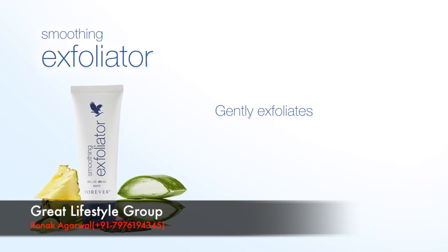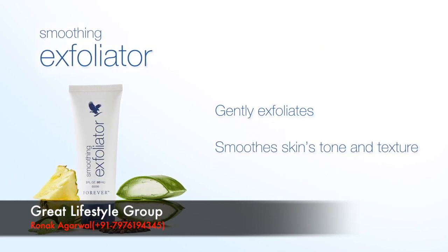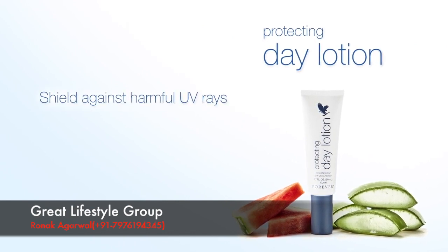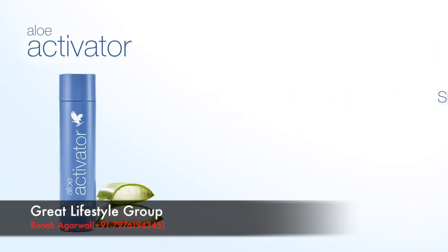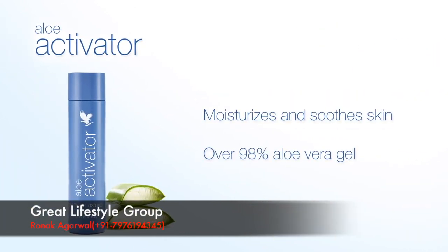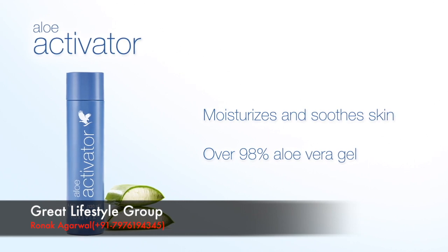Smoothing Exfoliator to gently exfoliate and smooth skin's tone and texture. Protecting Day Lotion to shield against harmful UV rays with SPF 20 and moisturize skin. Aloe Activator to moisturize and soothe skin with over 98% aloe vera gel. And more products coming soon.